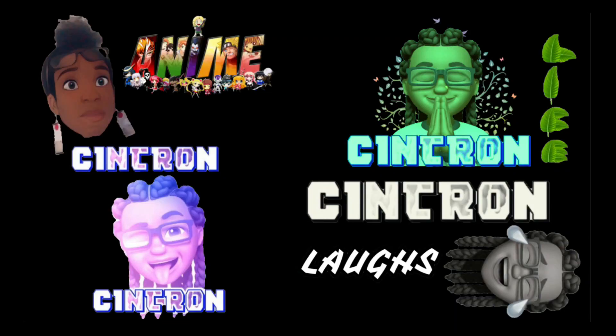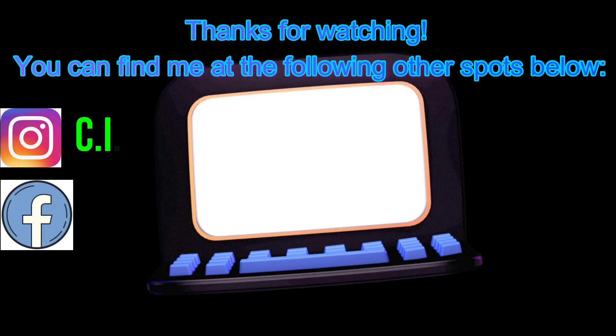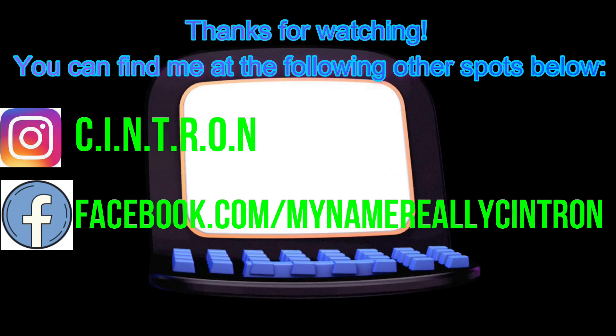Thanks for watching — check me out at Cintron on social media, and I'll see you next time.